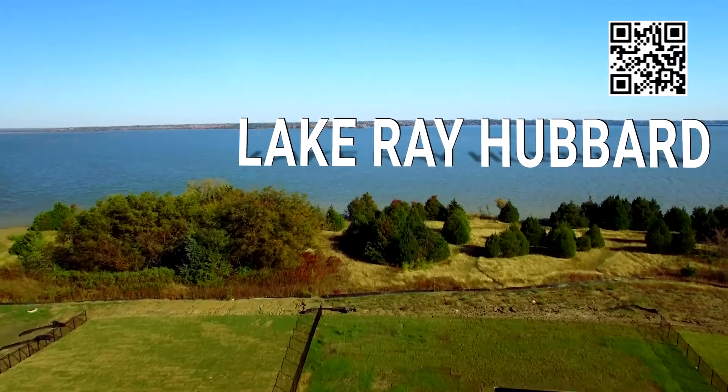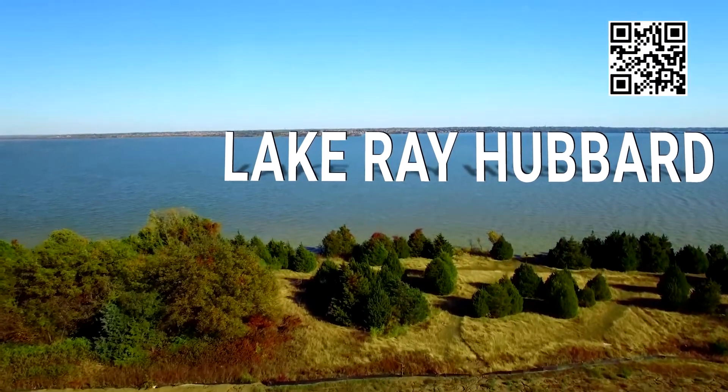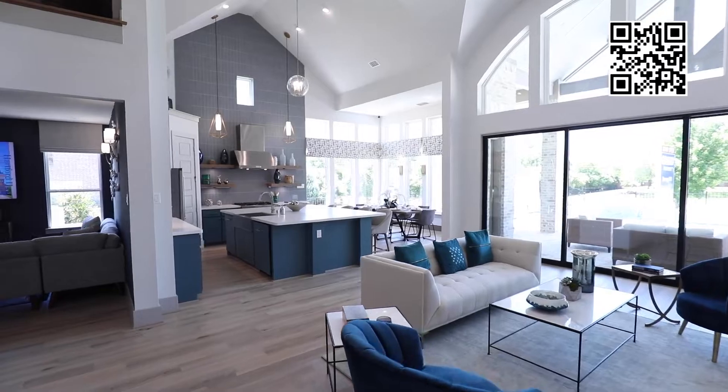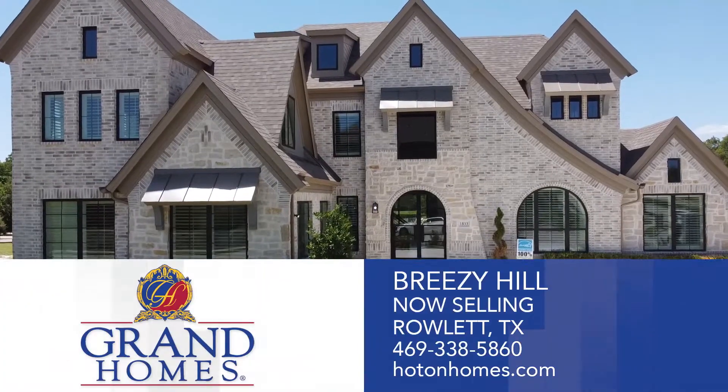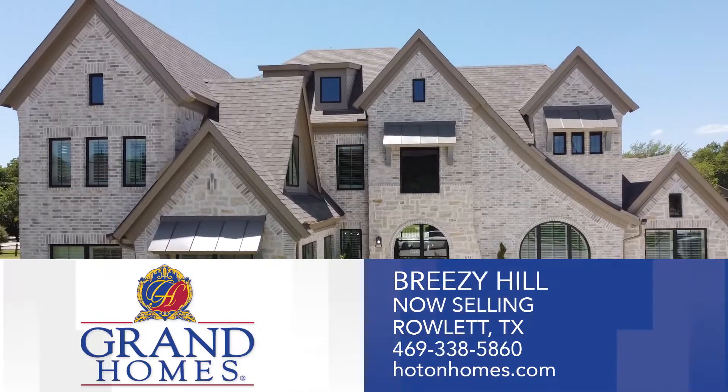Just down the road is Lake Ray Hubbard and the Harbor. With over 30 years of experience in the home building industry, Grand Homes has been a key force in setting architectural trends and building unforgettable homes.